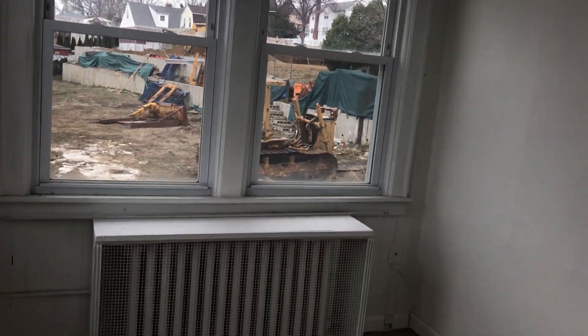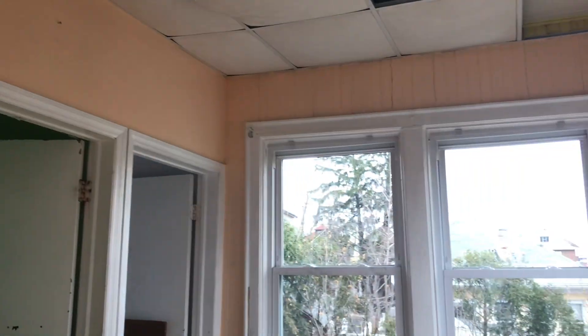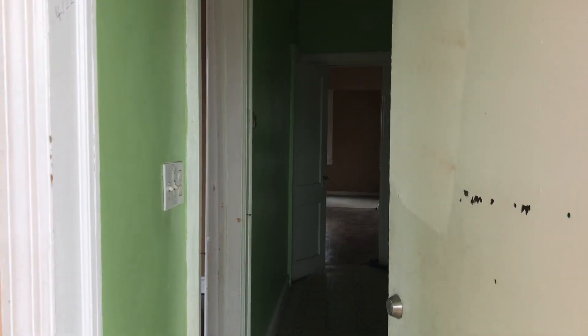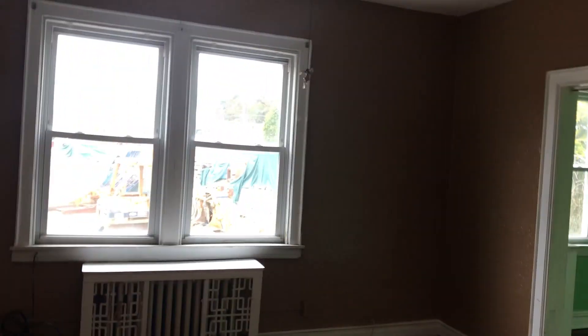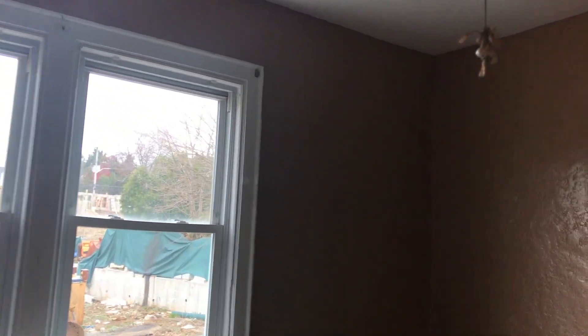I just stepped back into this bonus room here. Vinyl windows throughout this house. We're going to start off here downstairs — good sized living room here.